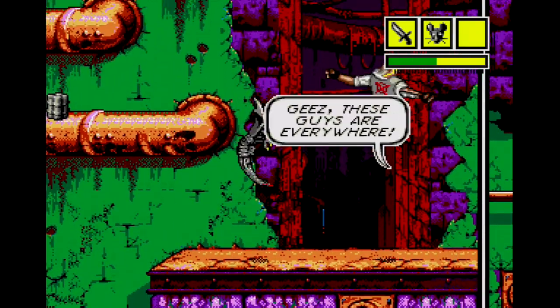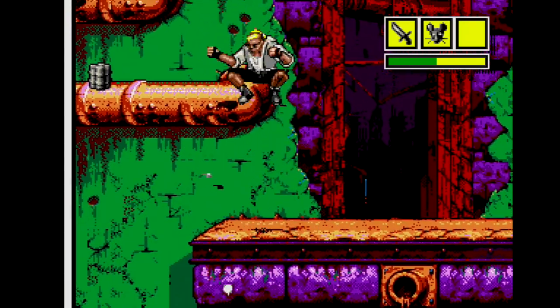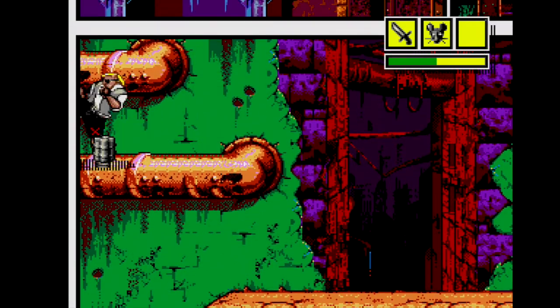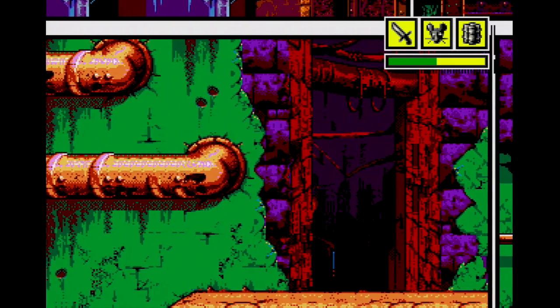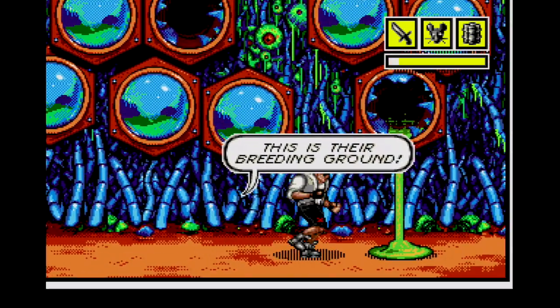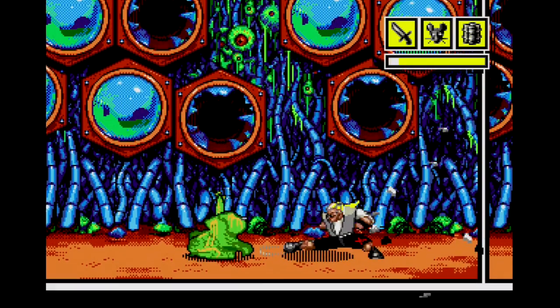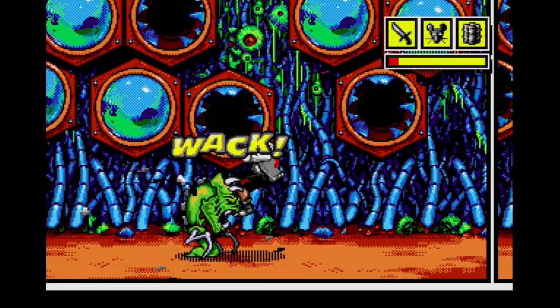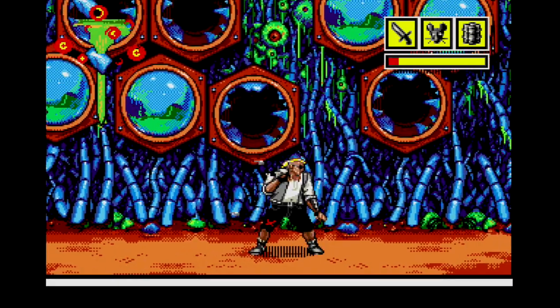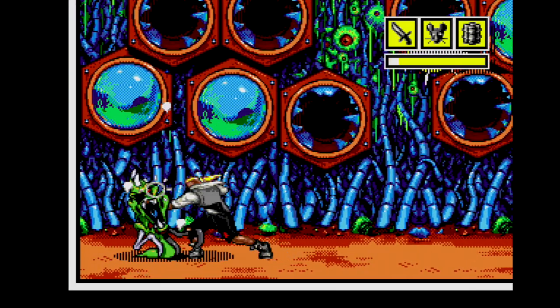Comix Zone does an awesome job feeling like a comic book. In addition to the action words and speech bubbles, the overall graphic style feels like a 90s comic, with awesome detail, an oversaturated color palette, and terrific enemies. Finally, the grungy, guitar-heavy soundtrack is fantastic. The compositions change from laid-back to fast-paced and do a wonderful job capturing the Genesis sound. Comix Zone plays well, looks great, and sounds even better, and belongs in every Genesis collection.